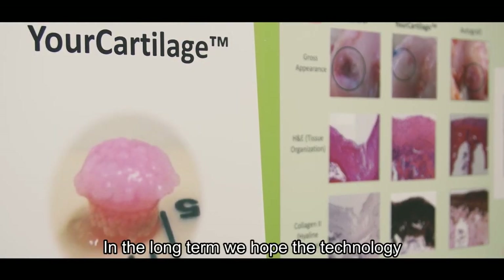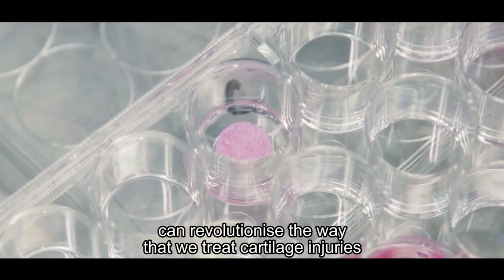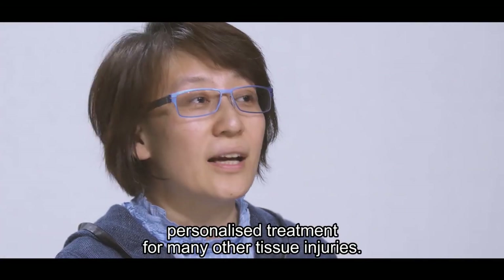In the long term, we hope the technology can revolutionize the way that we treat cartilage injuries, and this approach can be developed into personalized treatment for many other tissue injuries.